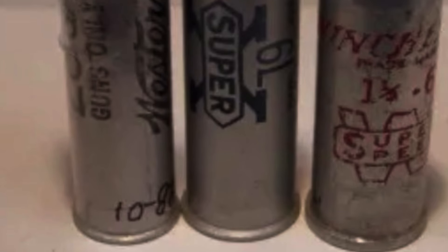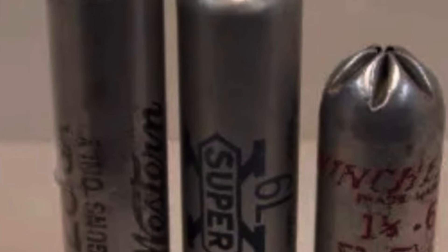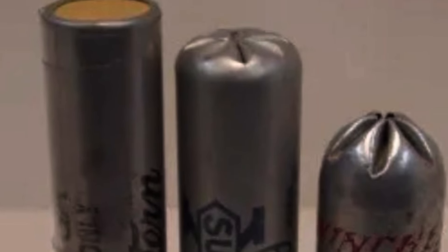The notable thing with the 14 gauge is that in the 1950s, Winchester was experimenting with an aluminum-hulled 14 gauge for a semi-automatic shotgun they were working on. The owner of Winchester at that time had diversified his business into aluminum, so he was looking to capitalize on that and also develop an aluminum 20 gauge shotgun shell. However, none of that took off.